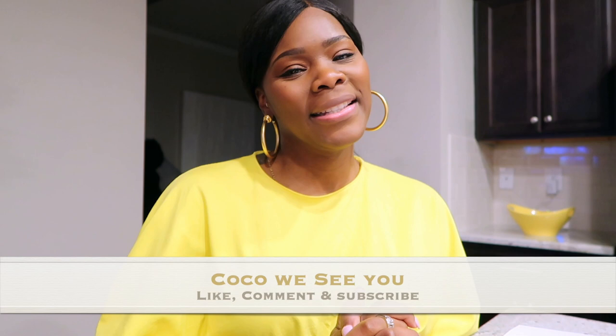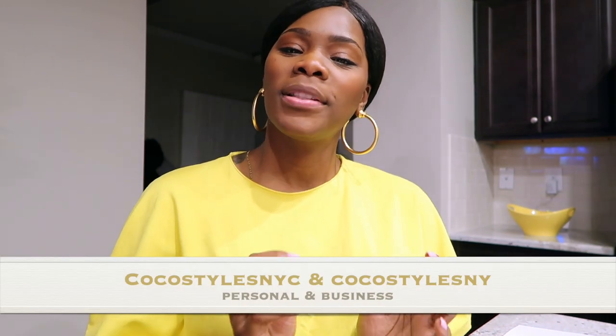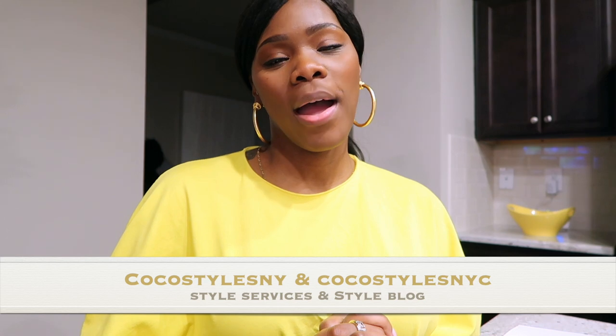If you like videos like this, please comment below. If you stayed to the end, comment 'Coco we see you.' Don't forget to follow me on Instagram at Coco Styles NYC and Coco Styles NY. My style services are at CоcoStylesNY.com and my style blog is at CоcoStylesNYC.com. I'll catch you guys in the next one, bye!